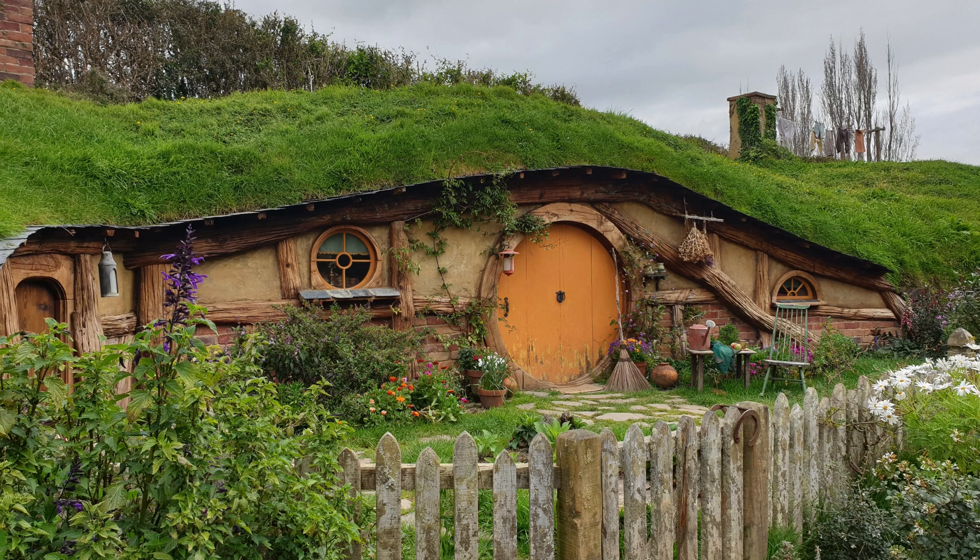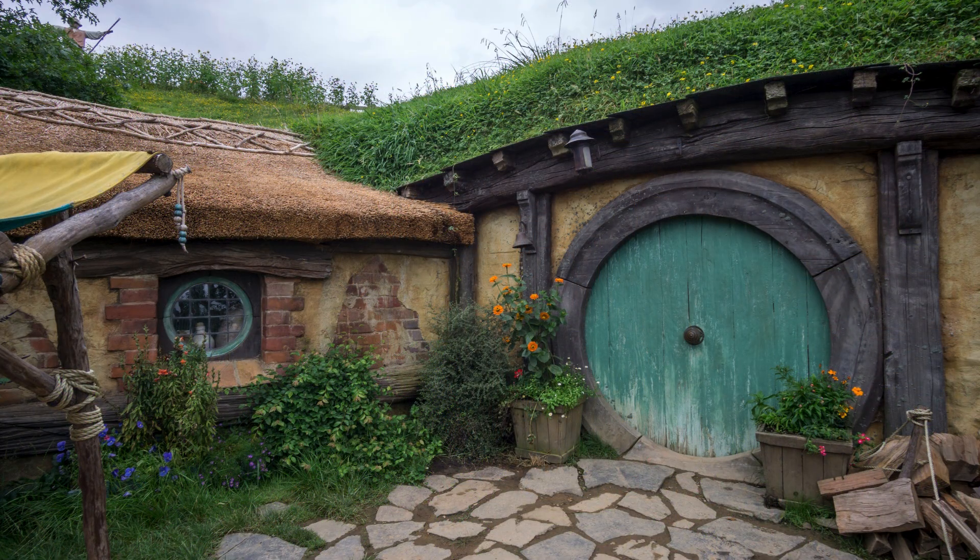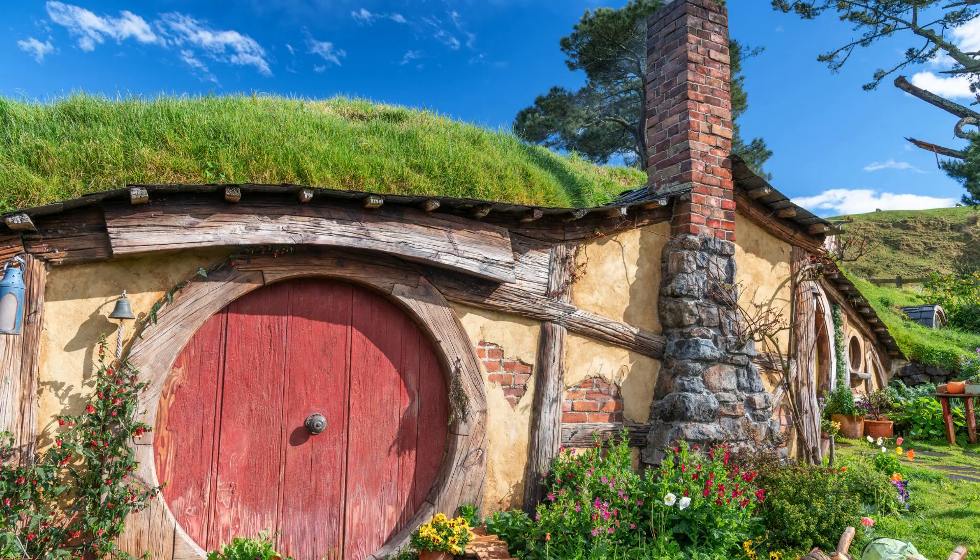11. The Hobbit House, Matamata, New Zealand. For J.R.R. Tolkien fans, the Hobbit House in Matamata, New Zealand, is a true dream. Built for the filming of the Lord of the Rings trilogy, this residence was maintained after the production of the films and became a tourist attraction. Set amidst green hills, the Hobbit House is a faithful recreation of the Hobbit dwellings of Middle-earth. With rounded doors, small windows and grass-covered roofs, the Hobbit House conveys a feeling of warmth and simplicity. Despite appearing small from the outside, the interior is surprisingly spacious and well-decorated, with rustic furniture and details that hark back to the era portrayed in the books and films.